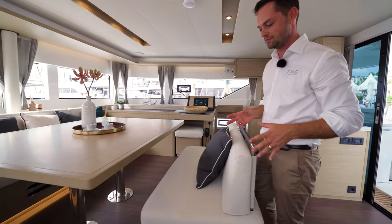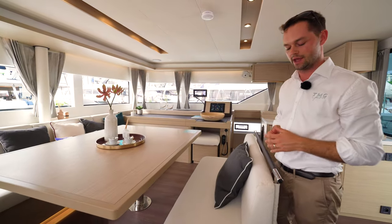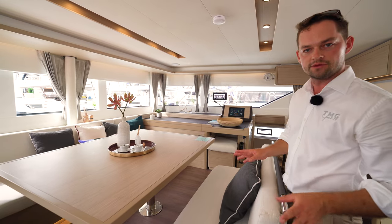In recent months, Lagoon has made the change to 100% recycled fabric as part of their June upholstery package. This is standard upholstery on board the Lagoon 46 and the 51, and it is 100% recycled.